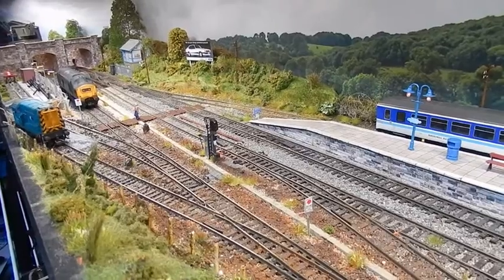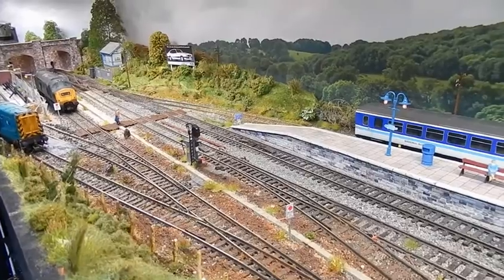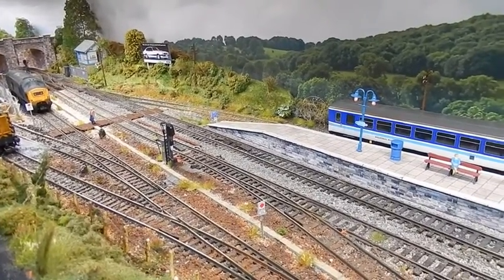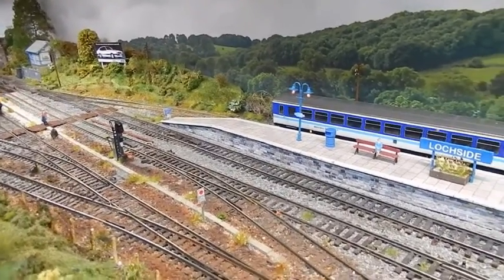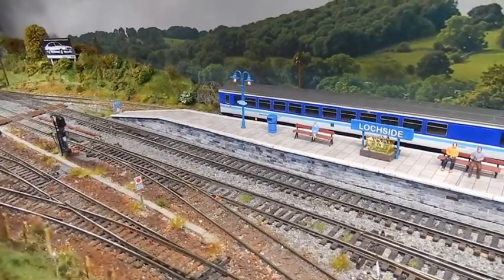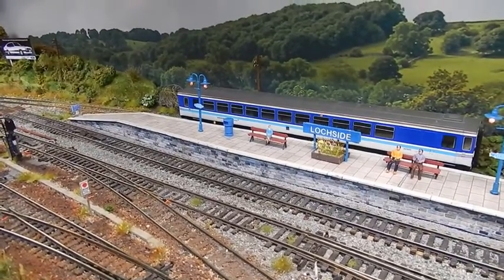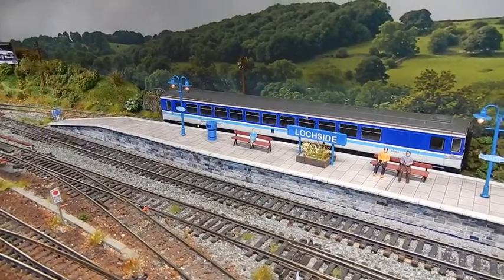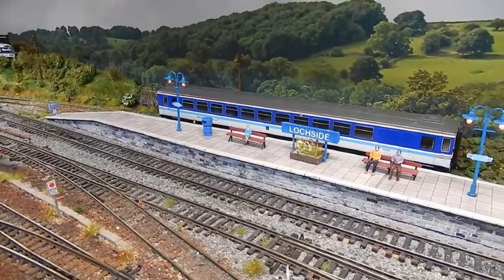This layout was originally Mountford Parkway, then transformed into Mountford-on-Sea and Mountford Town, and now is supposedly Scottish-based Lockside, although there is some licence with the locomotives and DMUs that visit the station, including the occasional steam special. Thank you for watching and I look forward to sharing another video with you shortly.